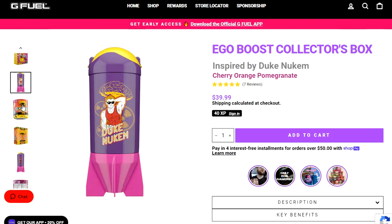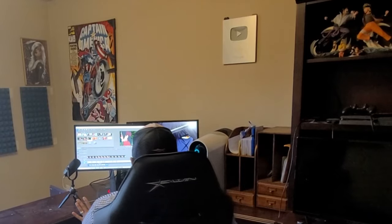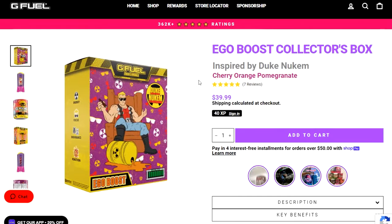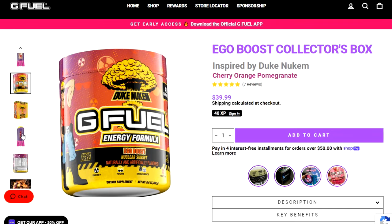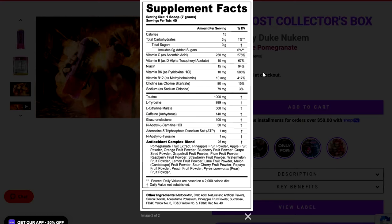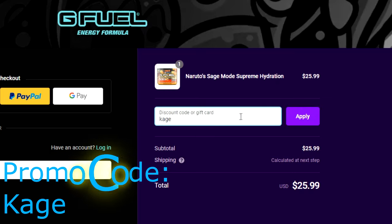Not only are you getting this super amazing Duke Nukem shaker along with the energy tub, but also an amazing flavor. I use G Fuel myself — it's one of the things I use for a quick energy boost. I upload on three YouTube channels and still find time to work out, and sometimes you need that pick-me-up. I love G Fuel because I don't crash after using it. Use my link in the description to buy the Eagle Boost collector's box or the energy formula itself. You also get antioxidants, vitamins, and just enough caffeine to bring out your inner hero. Use my affiliate link or promo code Kage at checkout.